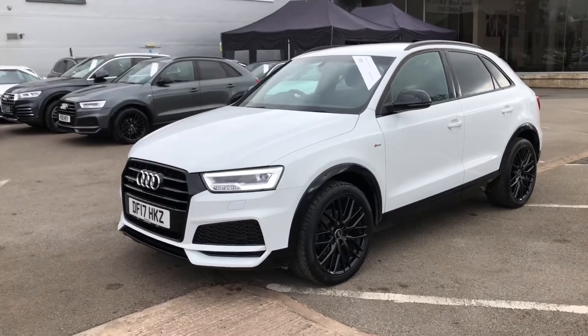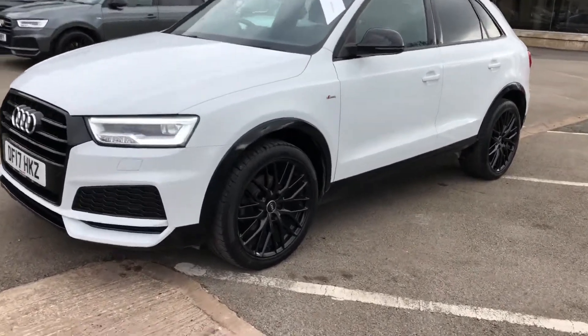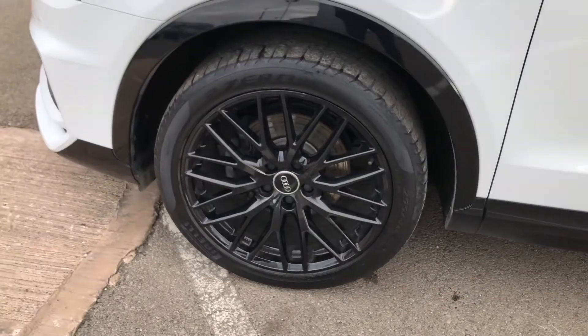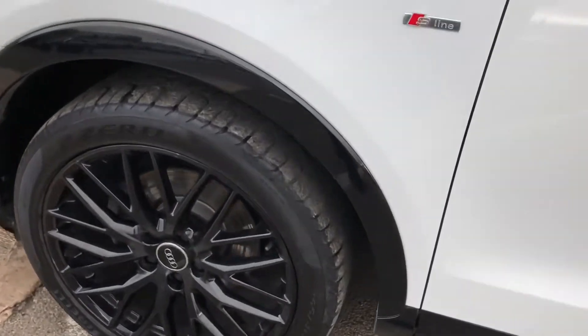The wheels are a 19-inch 10 Y-spoke design alloy finished in a nice gloss black finish. This is part of the black styling pack that comes with this vehicle, which also adds the black trim around the bottom, which really makes this car look very smart.